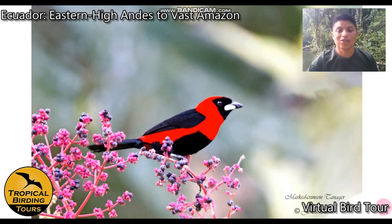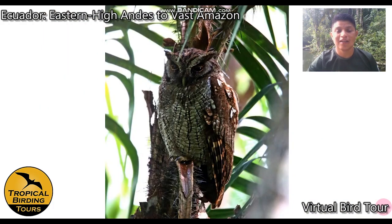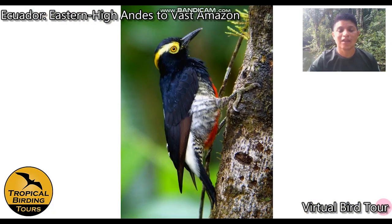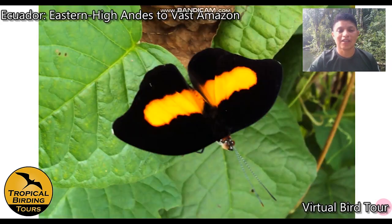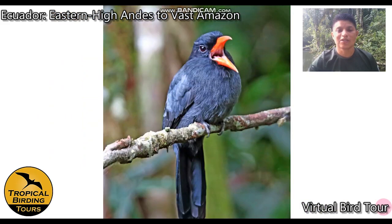The lodge has a fruit feeding station attracting masked or masked crimson tanager and scarlet-crowned barbet. Near the lodge there's a roosting tropical screech owl, and the lodge grounds also hold green-backed trogon, yellow-tufted woodpecker, Catonephele orites butterfly, heliconia butterflies on local flowers, and black-fronted nunbird near the cabins.